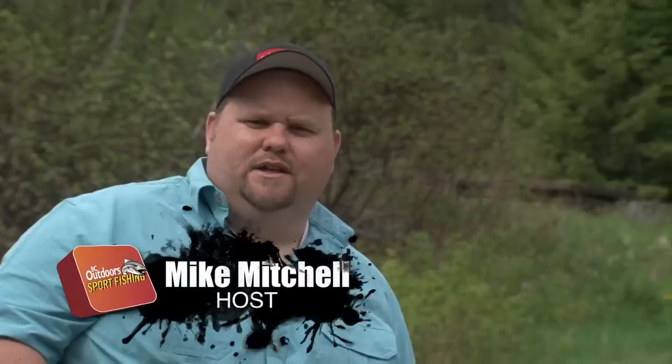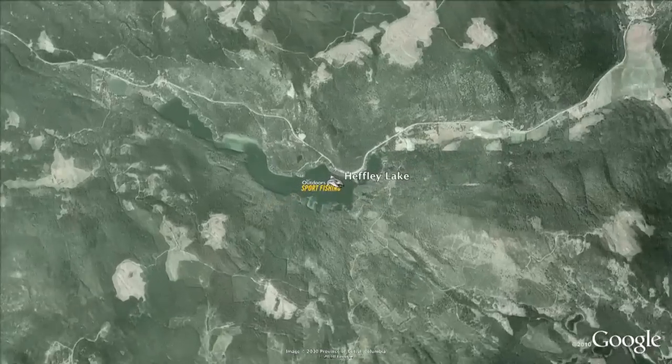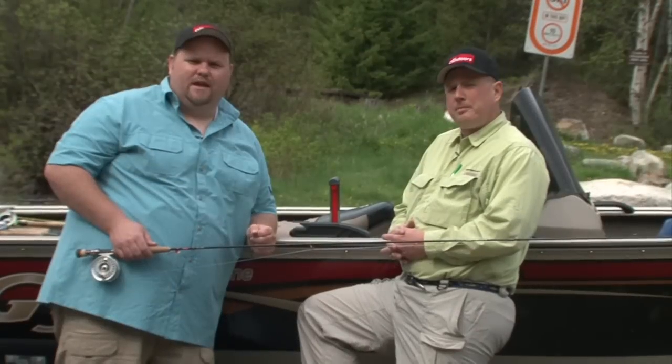Hello, welcome to BC Outdoors Sportfishing. I'm your host, Mike Mitchell. Today we're at Heffley Lake, which is approximately half an hour outside of Kamloops. Today we're fishing with one of our writers, authors and columnists at BC Outdoors, Phil Rowley.